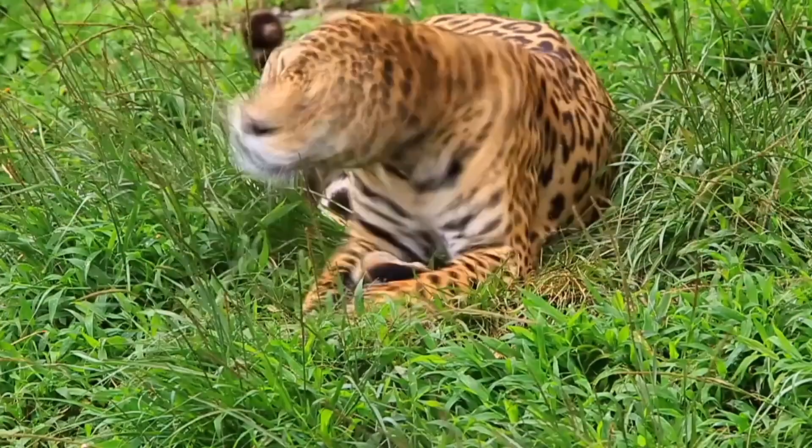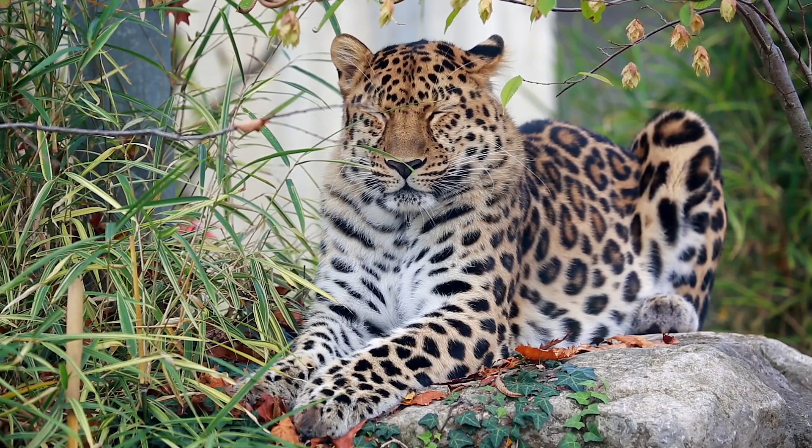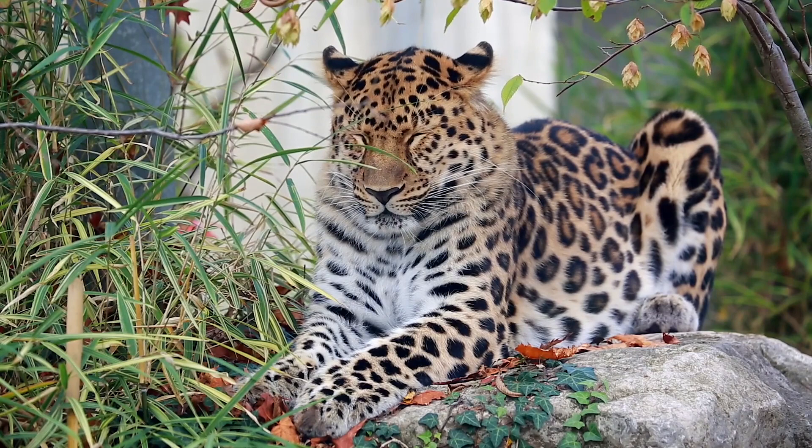Where do leopards live in the savannah? They can be found in a variety of habitats, including deserts and semi-deserts in southern Africa, arid regions in north Africa, savannah grasslands in east and southern Africa, mountainous environments on Mount Kenya, and rainforests in west and central Africa.